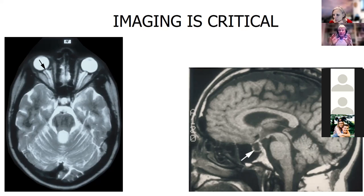Many times not only do we look at the images, but we get a magnetic resonance venogram — and I'll tell you about why we do that later.